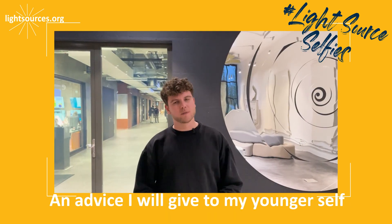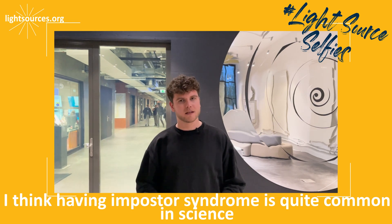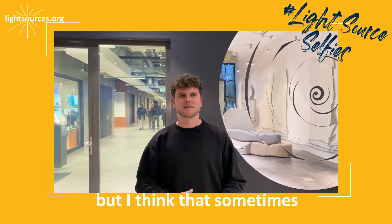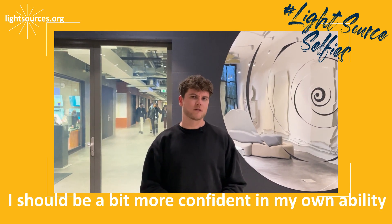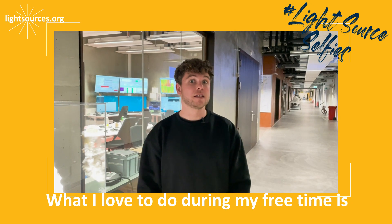That is why I would say the word that describes my job the best is teamwork. An advice I would give to my younger self would be to be more confident in my skills. I think having the imposter syndrome is quite common in science, but I think that sometimes I should be a bit more confident in my own abilities. What I love to do during my free time is...